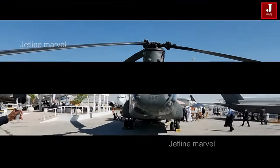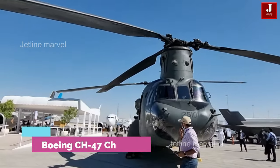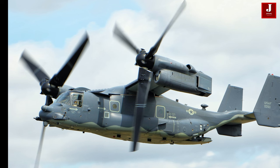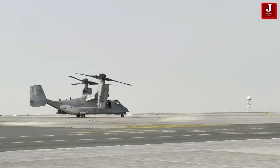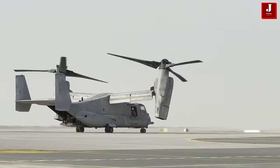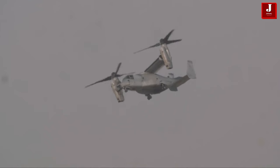Welcome back to JetLine Marvel. Helicopters play a crucial role in military and civilian operations worldwide, providing vertical takeoff and landing capabilities, versatility, and mobility in various missions. Among the widely recognized helicopters in military service are the Osprey and Chinook. Both have distinct designs and capabilities tailored to meet specific operational requirements. In this comparison, we will delve into the features, capabilities, and roles of the Osprey and Chinook helicopters, examining their differences and strengths.